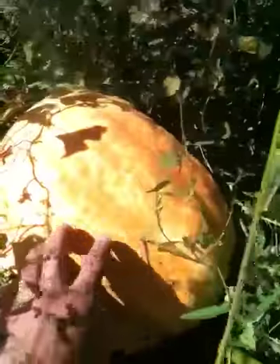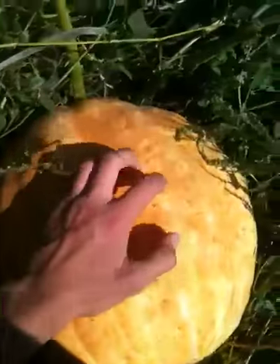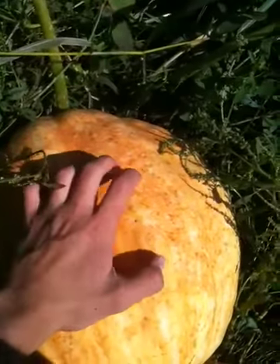A pretty big pumpkin. It's probably a really small Dills of Atlantic, but I'm happy. I didn't even look at it. It's kind of hard to see, sorry. I don't think it's even close to being ready, because it's still pretty squishy, and you can still stick your fingernail in it pretty easy.